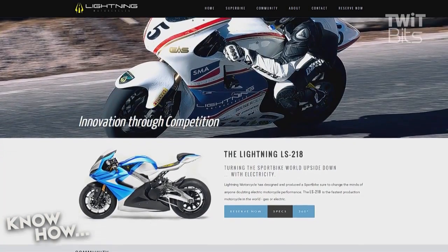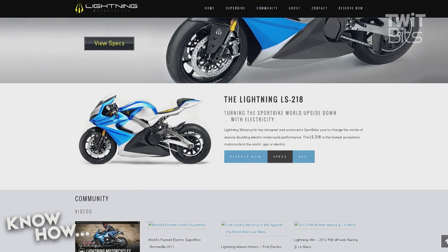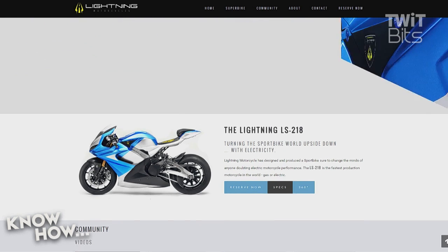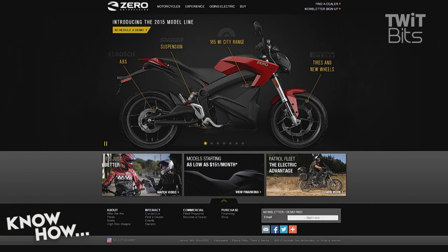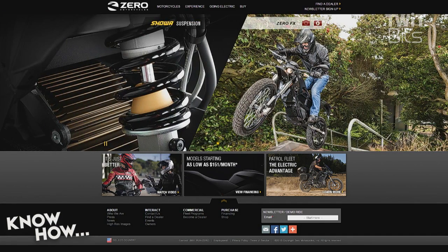This is the fastest production bike you can buy right now. To give you a frame of reference: this year Yamaha released a thousand CC sport bike, four cylinders, called the R1 — it makes 200 horsepower but 83 foot-pounds of torque, which is pretty fast. The difference is that the Lightning also makes about 200 horsepower but around 165 foot-pounds of torque.